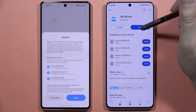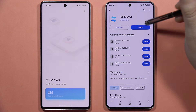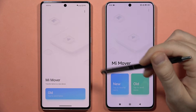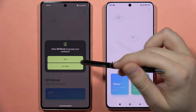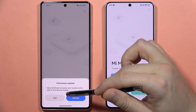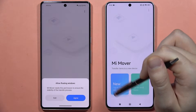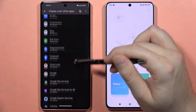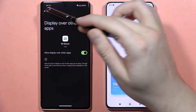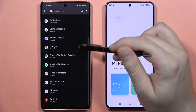Open Mi Mover on the old phone and accept every permission that pops on the screen. Do this also on the Poco X6 Pro and accept all the permissions. On the old phone, accept the permissions, then go into Settings and enable Location. Go back, select 'Allow', and also enable Floating Windows for the Mi Mover application — find it on the list, click on it, and enable it.